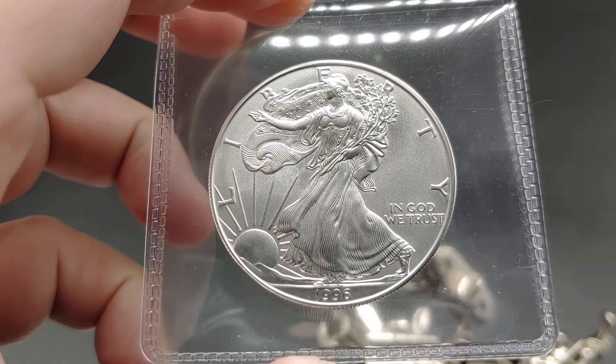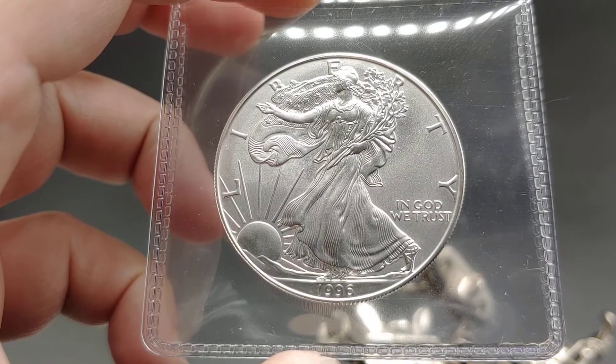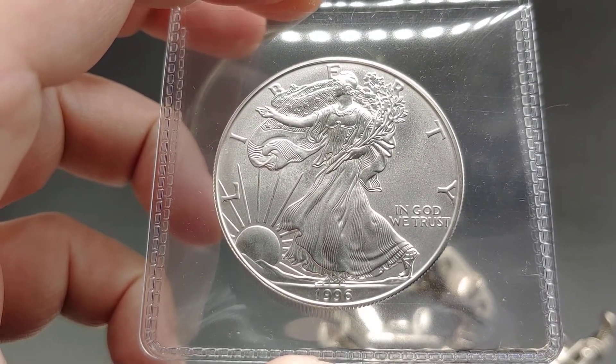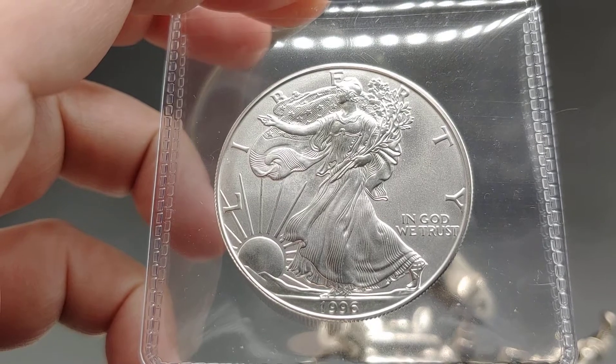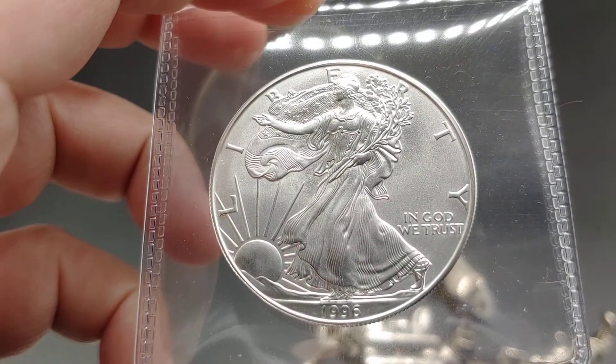Hey, what's going on YouTube? I think I found it. I think I finally have found the super rare 1996 American Silver Eagle that will actually grade a possible MS-70 PCGS NGC. Stay tuned.